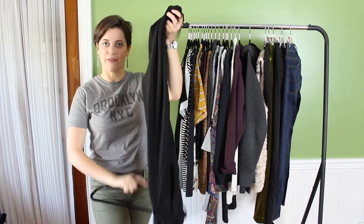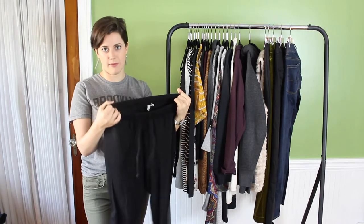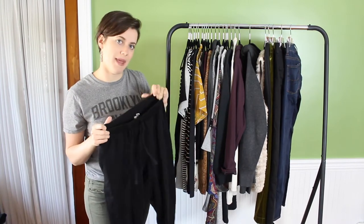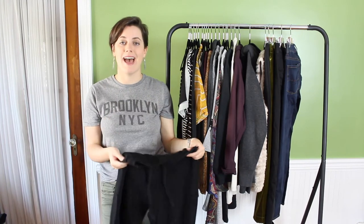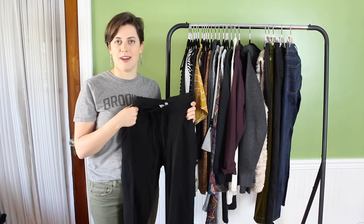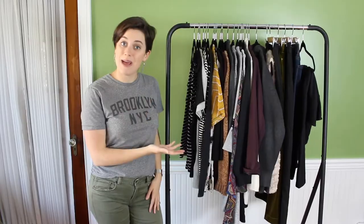My last piece is another pair of comfortable black pants — joggers from the ASOS brand. I got them on ASOS.com and they're basically a glorified sweatpant. But if I throw these on with a t-shirt and my black leather jacket, I instantly look more put together than I would in university sweatpants. They're a little bit thinner, so they're perfect for fall.